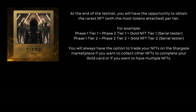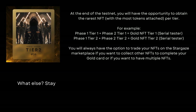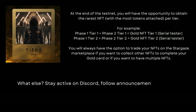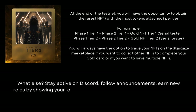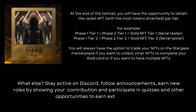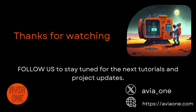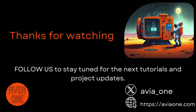At the end of the testnet, you will have the opportunity to obtain the rarest NFT with the most tokens attached, per tier. Stay active on Discord, follow announcements, earn new roles by showing your contribution, and participate in quizzes and other opportunities to earn extra rewards. Follow us to stay tuned for the next tutorials and project updates.